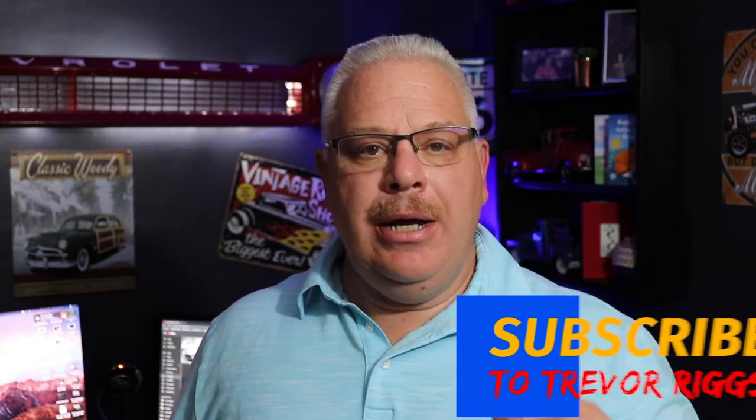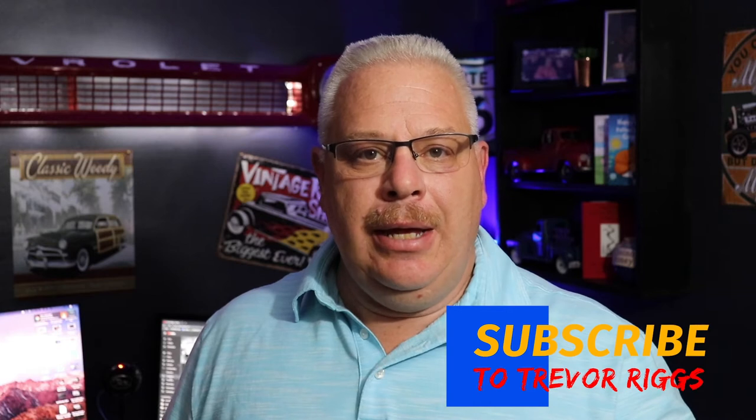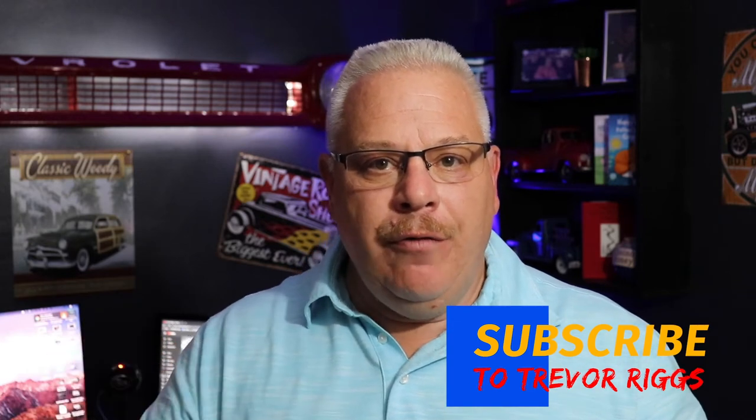Hey guys, welcome to What's Working Wednesday. It's my weekly video where I show you what's working in the car business today. So let's head on over and learn about lumpy mail — that's the new one for this week.